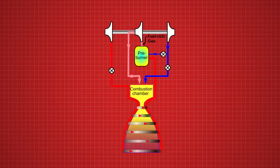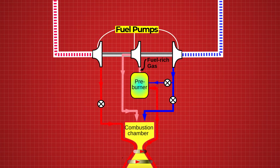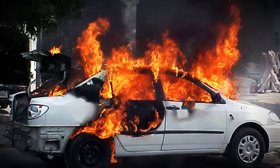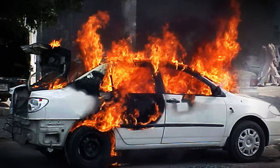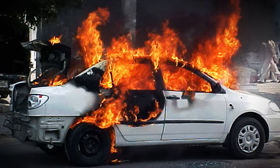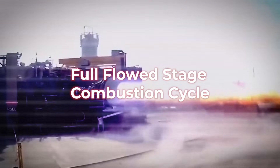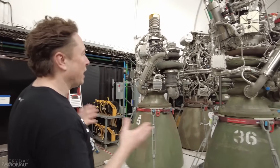In traditional rocket engine designs, some fuel is burned not to produce thrust, but just to drive the pumps that push the rest of the propellants into the combustion chamber. That turbine exhaust is then discarded, still loaded with unused energy. It's a little like lighting part of your gas tank on fire just to power your car's engine fan. The Raptor doesn't do that. It uses what's known as a full-flow staged combustion cycle — a propulsion concept so advanced that, until Raptor, it had never flown.